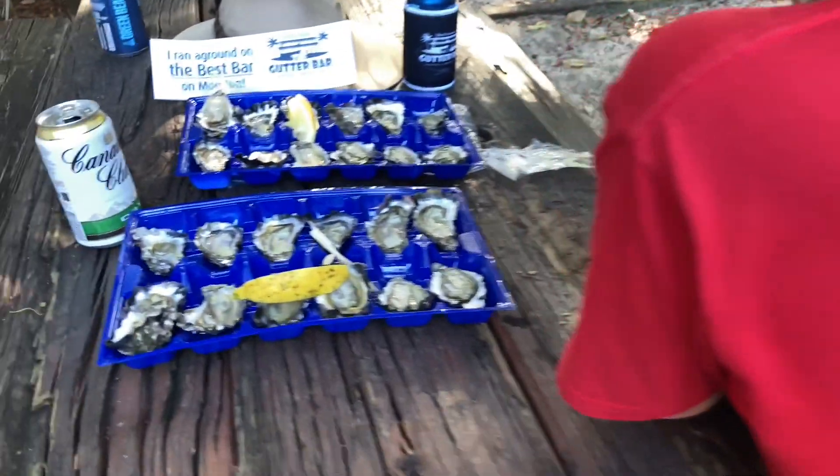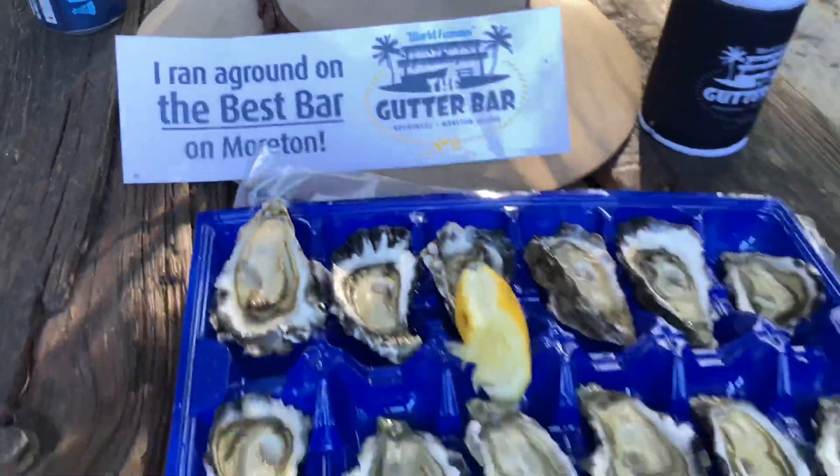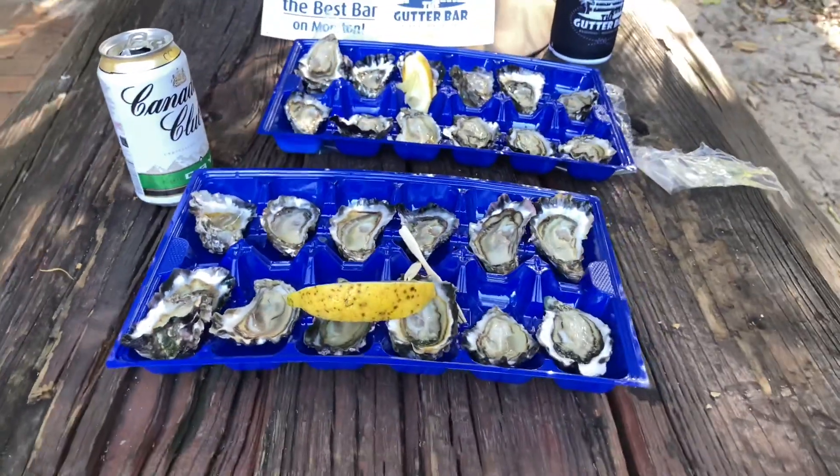So we've got the oysters, and we're down at the Gata Bar because we ran aground. But luckily we've got some oysters — bada bing, bada boom, all right?